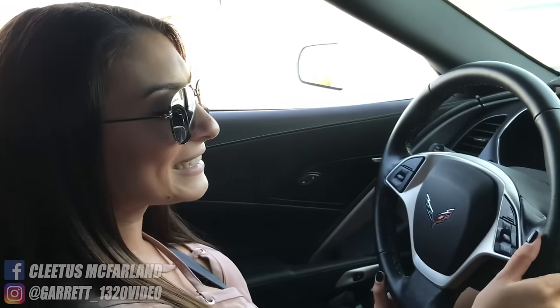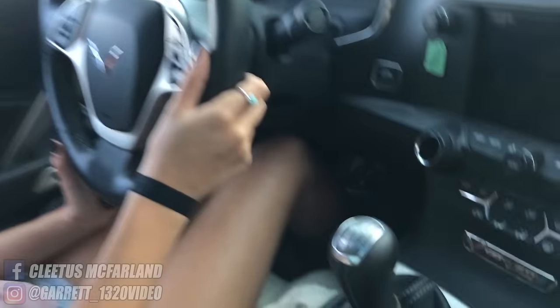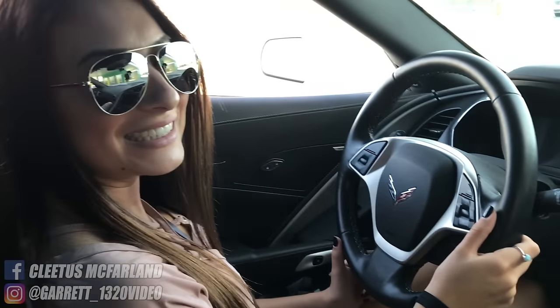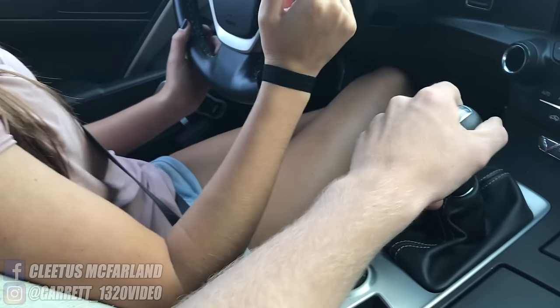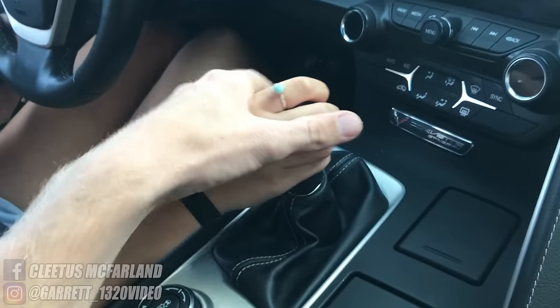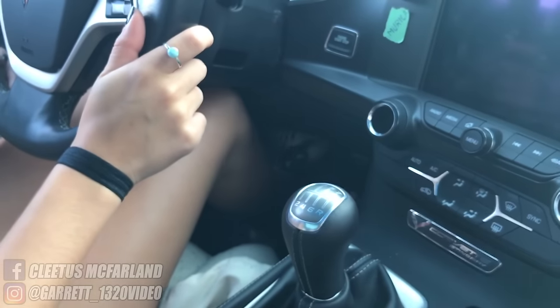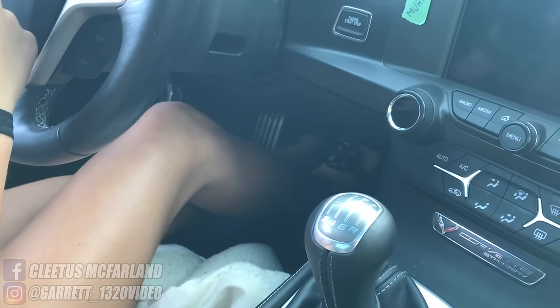Okay so Kayla is now behind the wheel of the Corvette for her first time. She's got her comforter behind her and she can reach the pedals nicely. It is time to start driving. First things first — push the clutch in and turn it on. Make sure you're in neutral — shake it side to side, that's how you know you're in neutral. You're going to want to push the brake and the clutch, both of them in — just a safety habit.